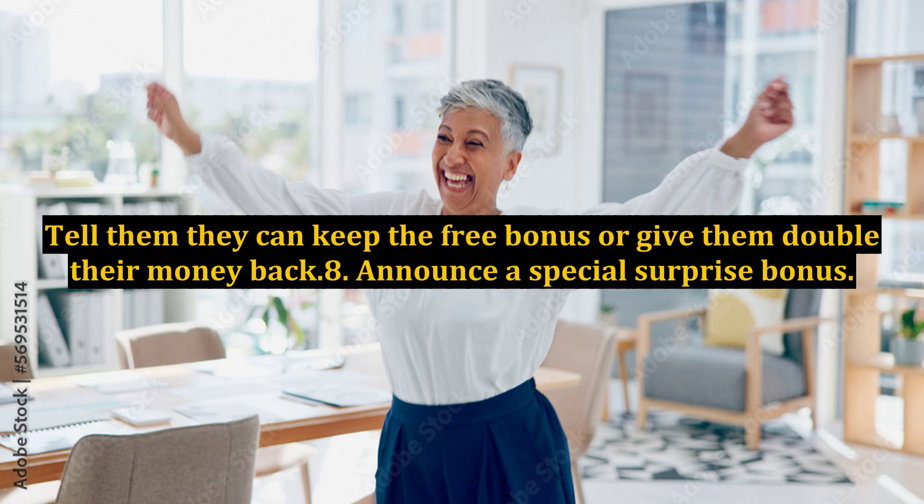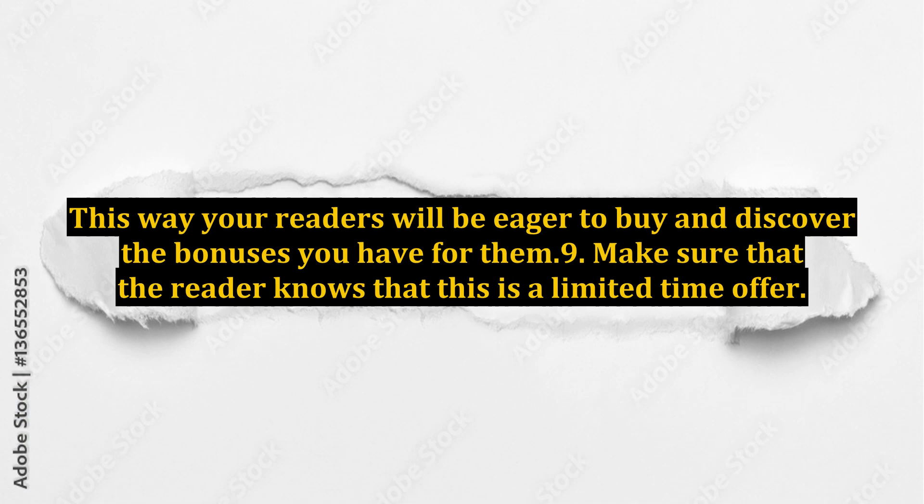Tip 8: Announce a special surprise bonus. This way your readers will be eager to buy and discover the bonuses you have for them.